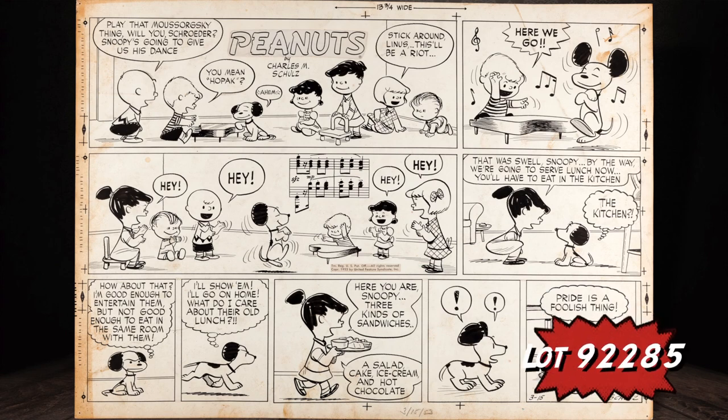We also have a generous selection of Peanuts art. This is a Peanuts Sunday from 1953 — Charles Schulz, of course. Check out all the characters in this one; it includes some of those early characters such as Patty — not to be confused with the later Peppermint Patty — and also Violet, both of whom you only saw in the first couple of years of the strip.